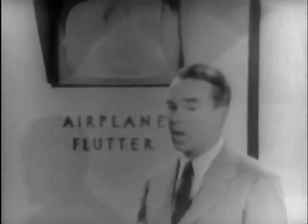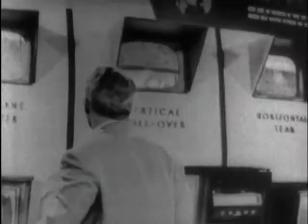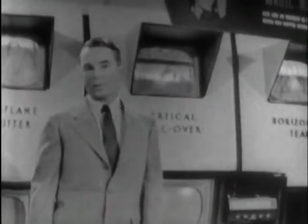Now you may be getting a pulsation or flutter from a passing airplane, but see how the Magic Monitor stops it automatically. And here you'll recognize vertical rollover — this is due to heavy electrical interference. Watch, the Magic Monitor stops it. Here we have horizontal tear caused by electrical appliances in your own home. This is what the Magic Monitor does.